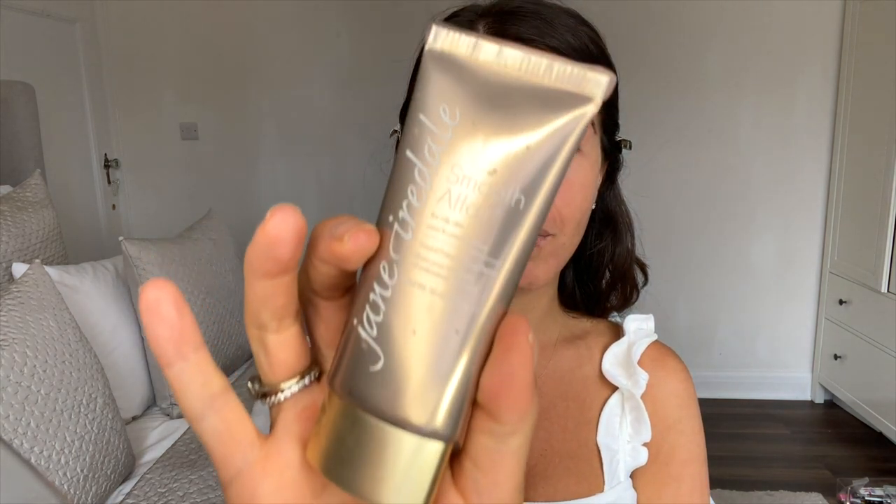I'll rub the product in and then just tap it. As far as prepping my skin, that's basically it — I've cleansed, moisturized, and put on eye cream. I'll let that set in while I grab my juice and lemon water and prepare for the morning. Once those products are nicely set in, I'm going to go ahead and put on my primer, which is the next step. I've been using Jane Iredale's Smooth Affair primer.